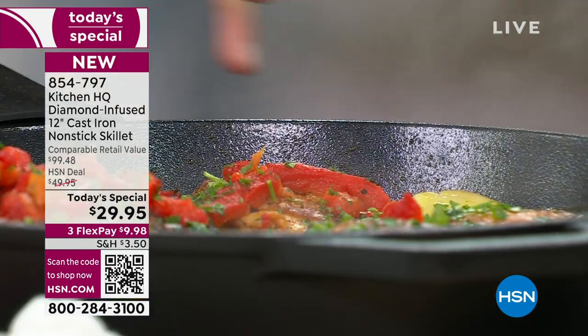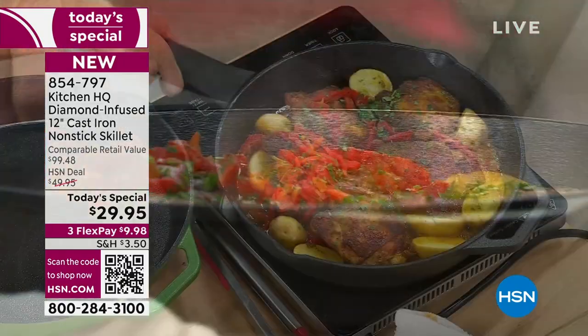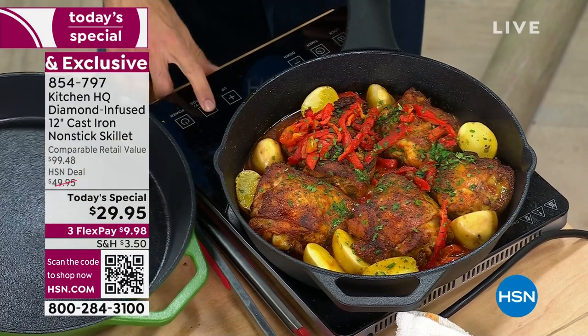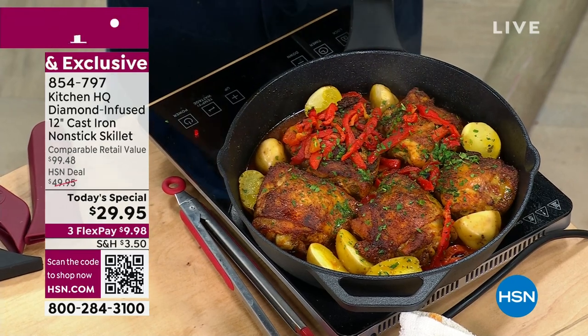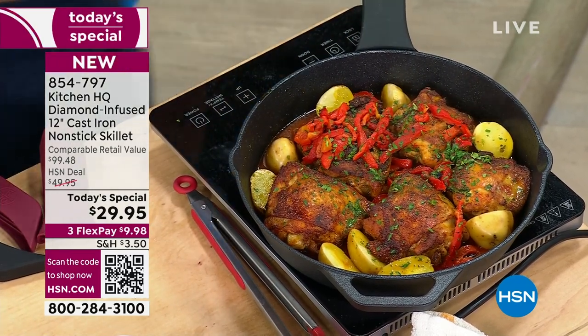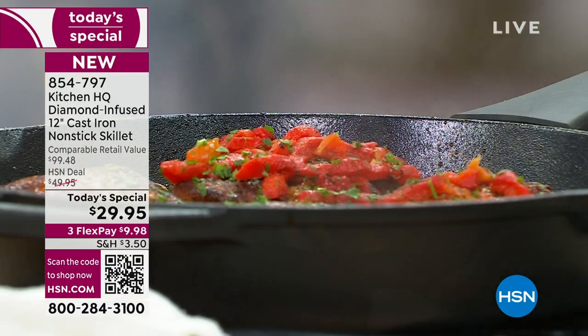These are the chicken thighs — nothing stuck down to those skin-on thighs. More wine, some potatoes. Beautiful cookware that you can put even out on your barbecue because it's oven safe up to over 840 degrees. That is unbelievable. We've sold over 20,000 on the day — this is all brand new. When we say brand new, we are leveling it up.